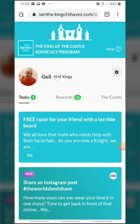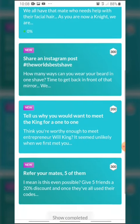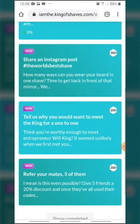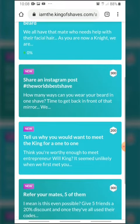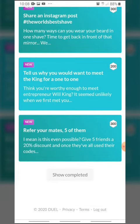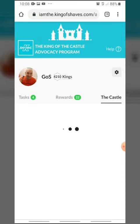Now that we have finished the order, you can see that I am now King of Shaves. I could get even more points and move further up the table with these new tasks — share an Instagram post, the world's best shave, I've got three razors, and refer five mates. But there we go, I have reached King tier — I am now King of the castle.